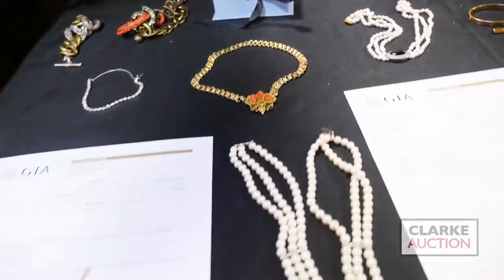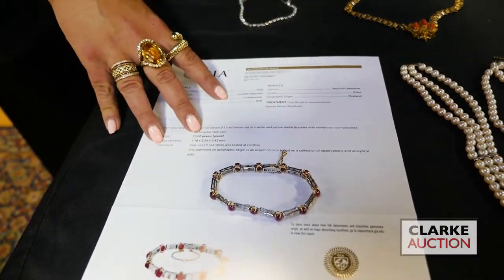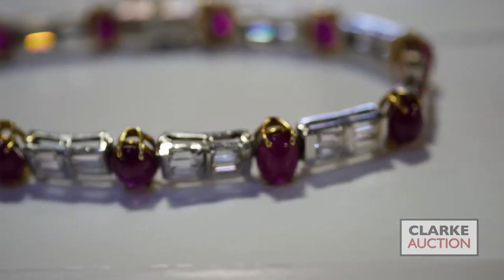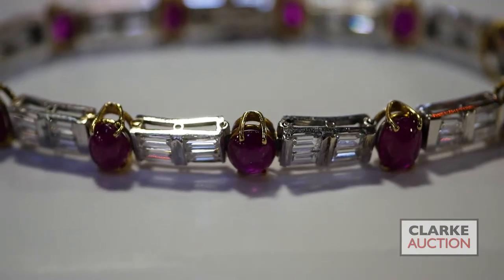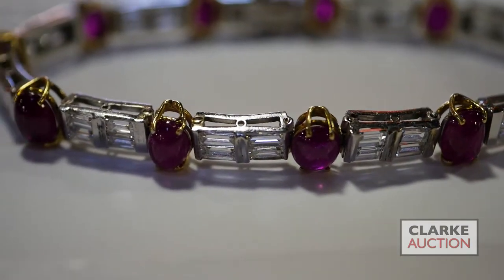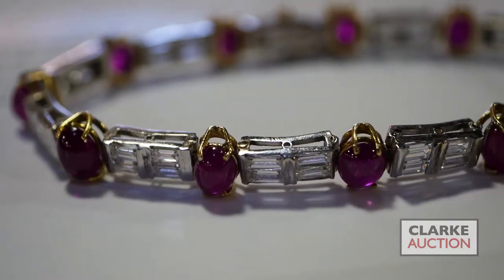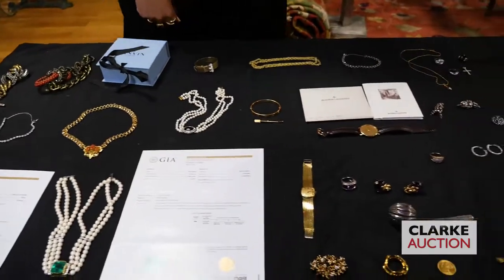We'll end here with this diamond and ruby cabochon bracelet — again with the GIA. These are Thai rubies, heated but only minor treatments. The rubies are set in yellow gold, diamonds are set in white gold — another testament to quality. I think that wraps it up for the jewelry and silver. Of course, there are many more lots available online and we hope to see you on September 8th.